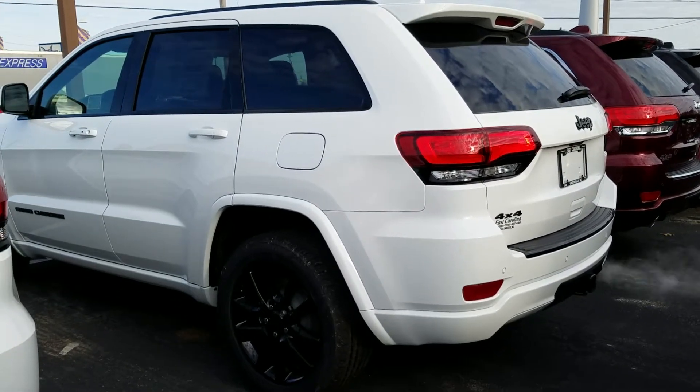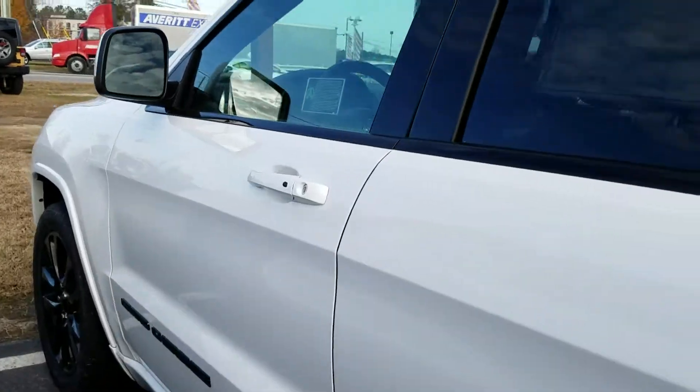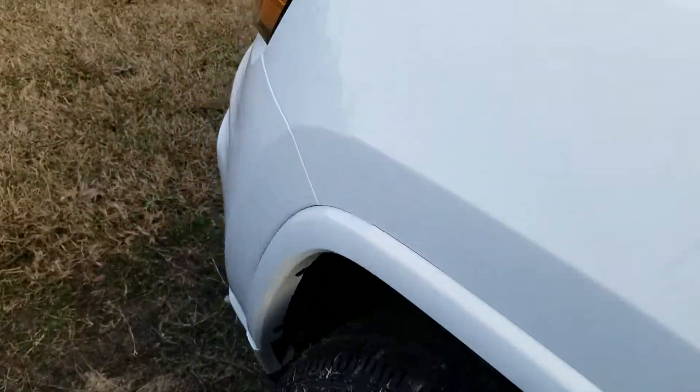Hey Rob, Christian here at East Carolina Chrysler. It's cold outside — I'm sure you can see that smoke coming out of the tailpipe. It's freezing here, about 30 degrees right now.